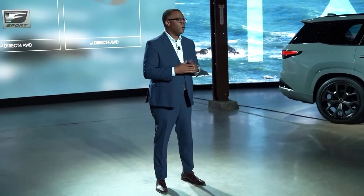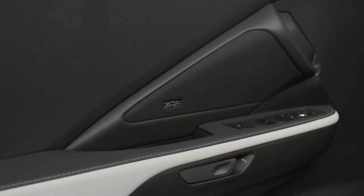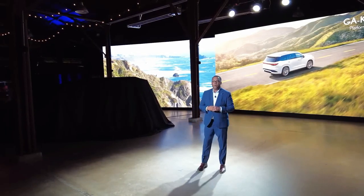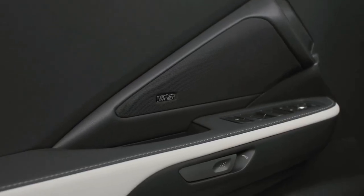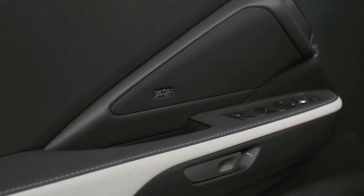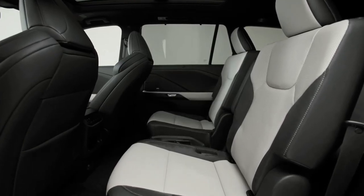The 2024 Lexus TX is an all-new three-row SUV for the Lexus lineup, expected to launch at the end of 2023 or early 2024. It will be built on Toyota's Unibody platform, on which the Toyota Highlander was recently built, so its features and design will likely be similar to the Toyota Highlander. Here is a short overview of the new Lexus TX.